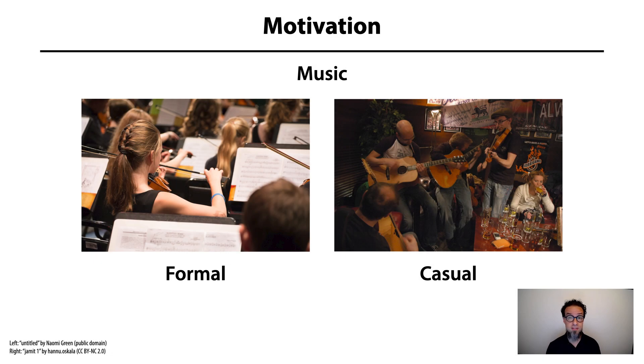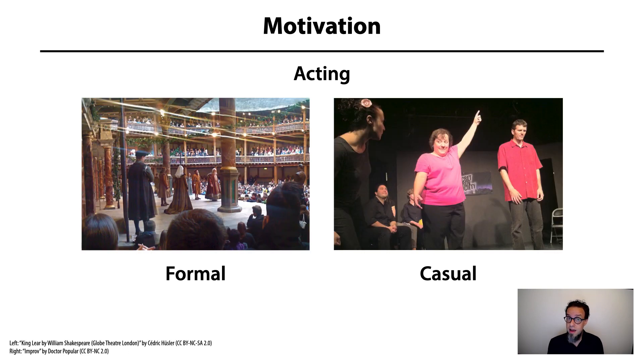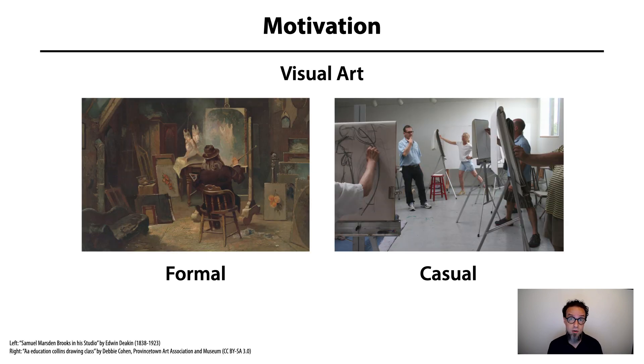Most forms of artistic expression can be formal or casual. A classical guitarist might jam with friends in a bar, a Shakespearean actor might do live improv, and an oil painter could just jot down a quick gesture drawing in charcoal. What these casual forms have in common is that they're fast, intuitive, and low-risk, and they let the artist express a complete thought starting from nothing. It turns out, this casual mode is crucial to the creative process.